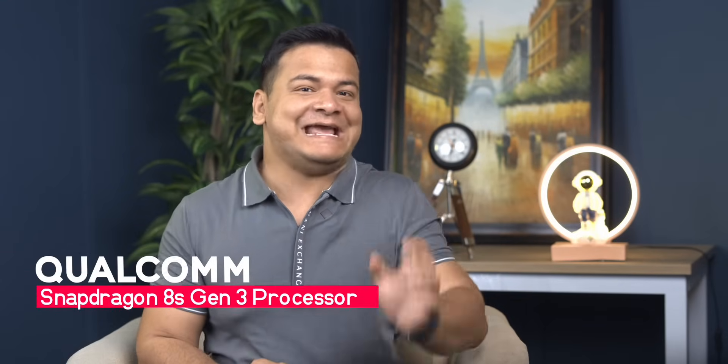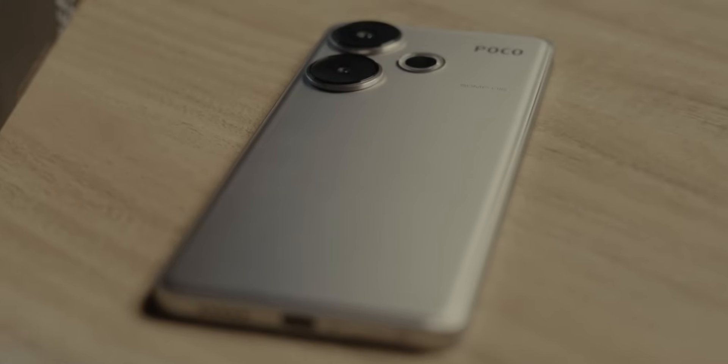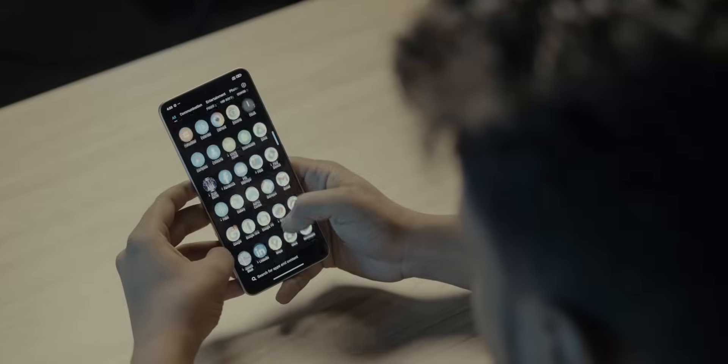Hey everyone, welcome back to another video of Shatan Rajas. Today we are diving deep into one of the most groundbreaking developments in smartphone technology this year — the Qualcomm Snapdragon 8s Gen 3 processor powering the new Poco F6. This isn't just about specs; it's about revolutionizing mobile performance. Stay with us to explore how this processor is setting new benchmarks and whether it truly lives up to the hype.